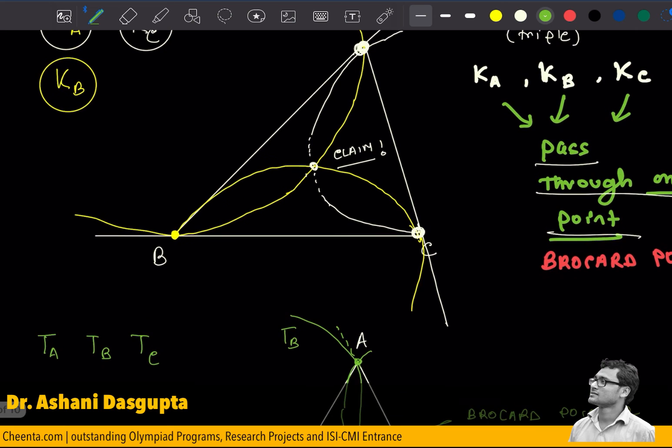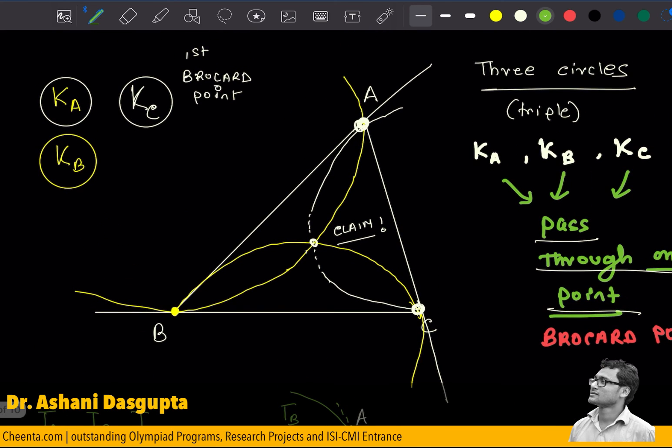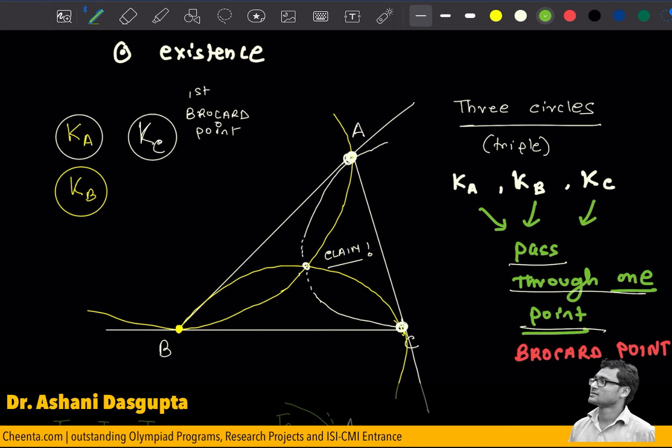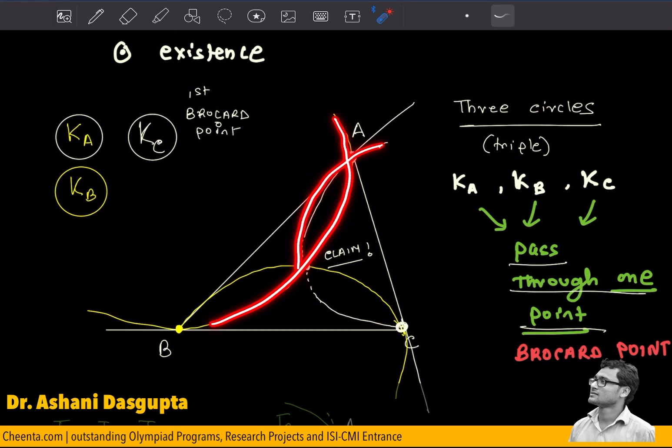There are very beautiful relationships between the Brocard points and, for example, the circumcenter of the triangle and other notable points inside a triangle. Many beautiful geometry problems have been created using the properties of Brocard points. We will claim and prove that these points actually exist — meaning all three circles in each triple pass through the same point. In the next video I will talk about the proof, including one interesting tool in geometry needed to prove existence of Brocard points. Thank you for watching, and I'll see you in the next one.